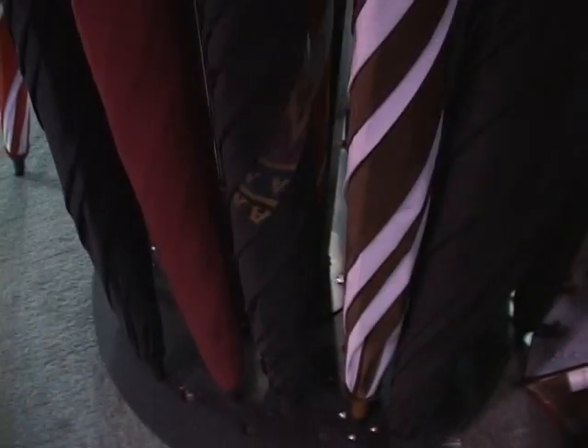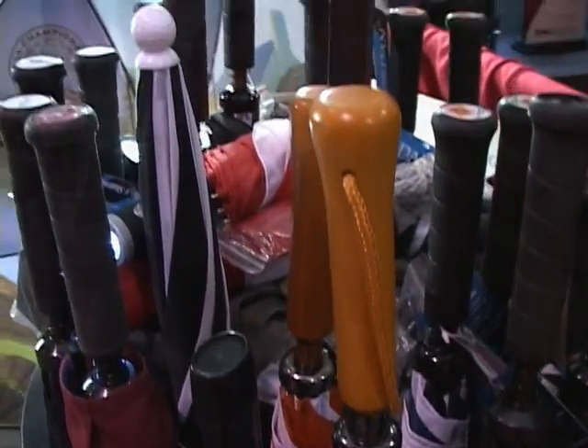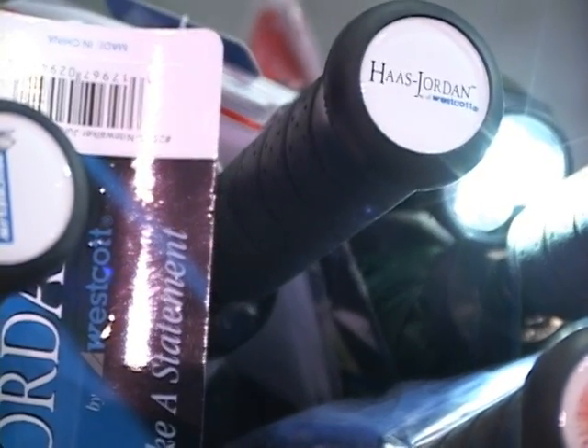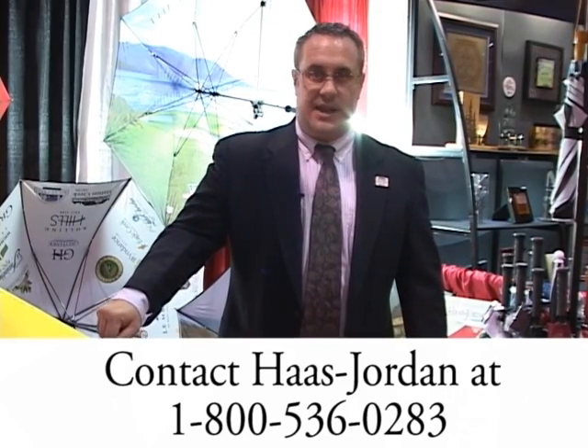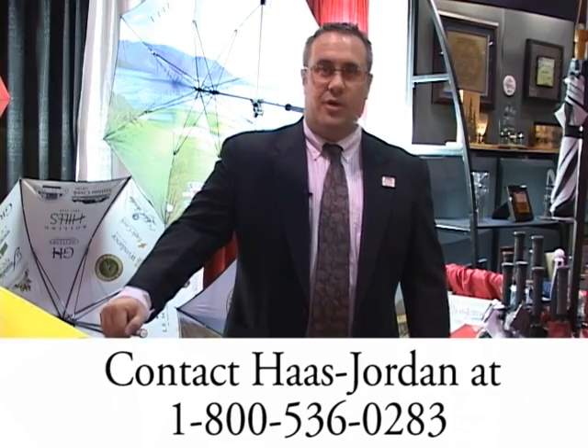So we'd ask that if you have any ideas like this, you send them to us and we will have some fun with your designs too. We'll make sure that we put something together that's really special that your clients keep coming back to you for. To get in touch with us, to get the process started, call Haas Jordan at 1-800-536-0283. Our ASI number is 58860. We look forward to working with you.